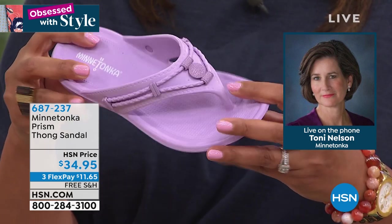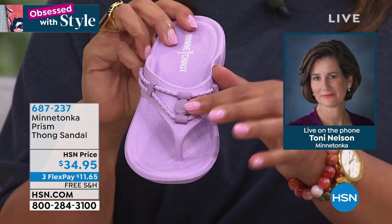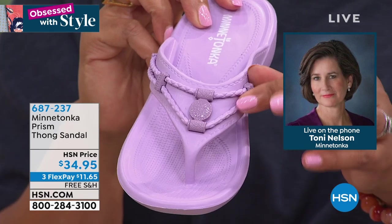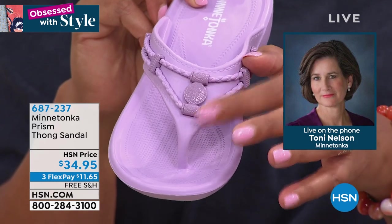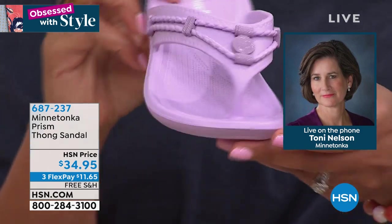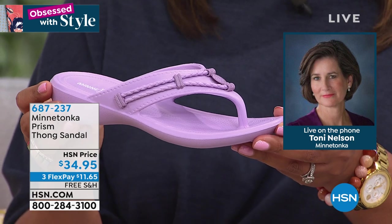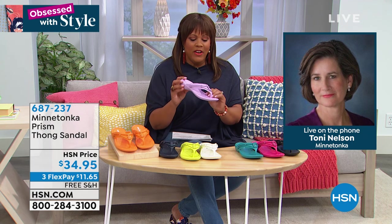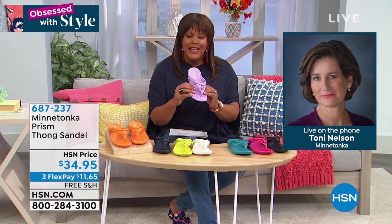We spent many months testing, wearing, and adjusting all the properties to make sure you'll be comfortable all day — whether walking on vacation or just dressing up an outfit. The colors are just bursting — the spring 2020 palette from pales to bright citrus colors. We've been selling it really well on HSN.com for several weeks. Everyone loves it — it's just one of those happy summer shoes.